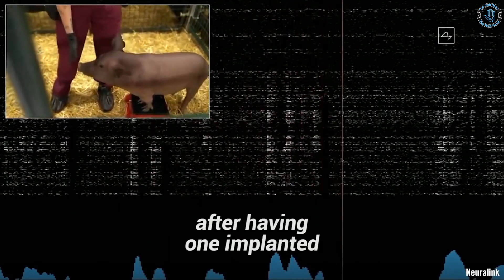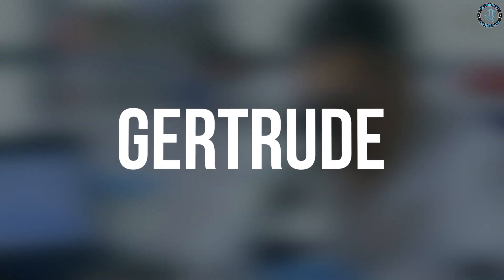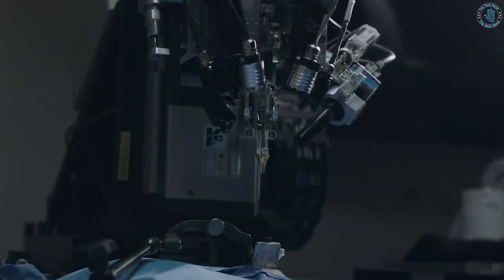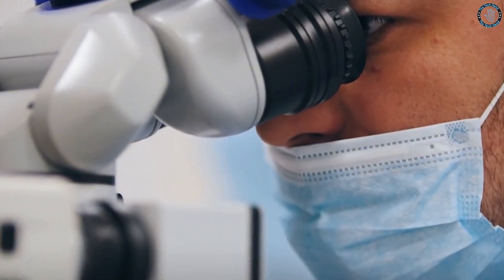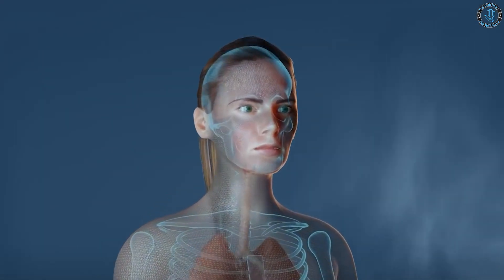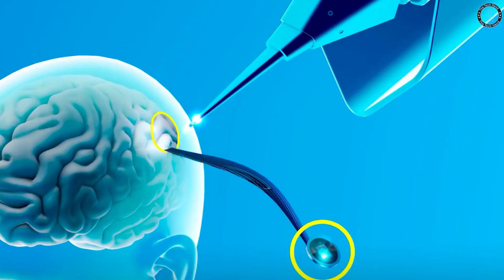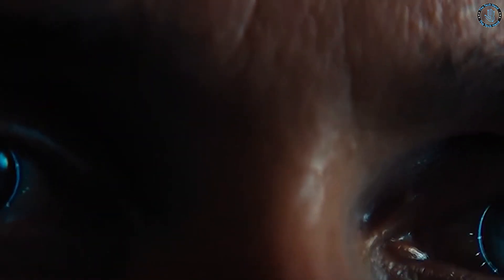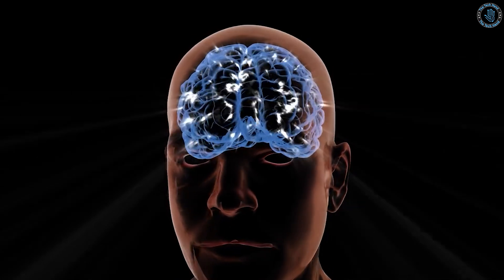The chip was able to record the neural activity of the animal. The company showed a video of a pig named Gertrude, whose brain activity was being monitored by the chip, which was able to detect and display the pig's sniffs and movements. The company's goal with this trial was to demonstrate that the implant, called the Link, could be safely implanted and accurately record brain activity. In the future, the company plans to test the implants in humans, though more research and testing is needed. Safety and efficacy of the implant need to be evaluated by the FDA and other regulatory bodies.